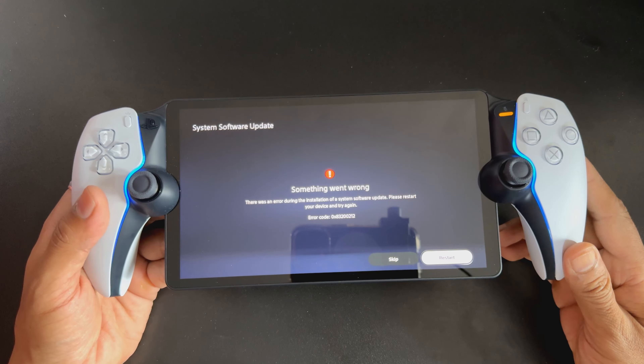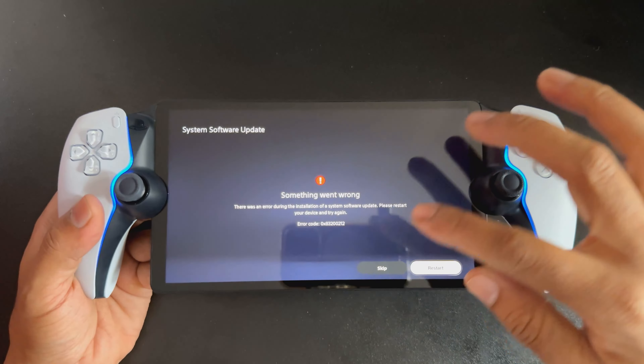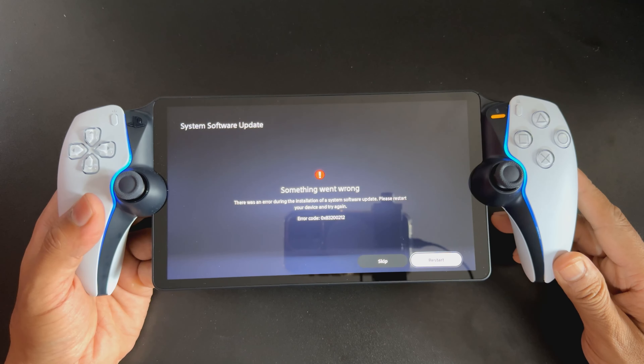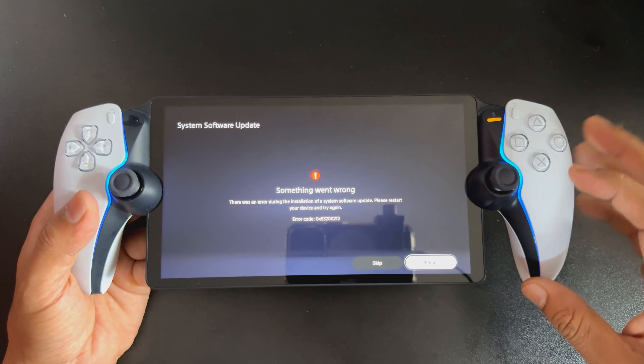System software update failed. Something went wrong — there was an error during the installation of a system software update. Please restart your device and try again. This is the error code you can skip, or we need to restart it.